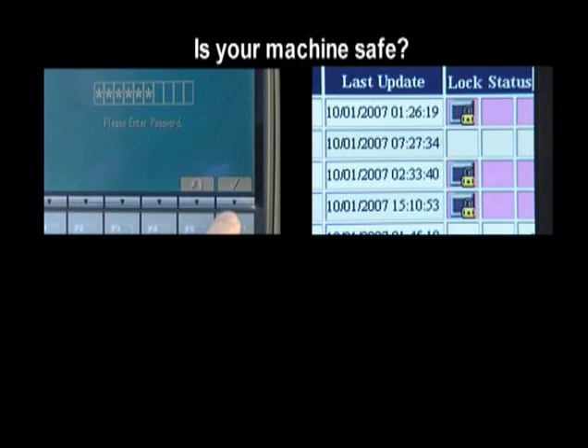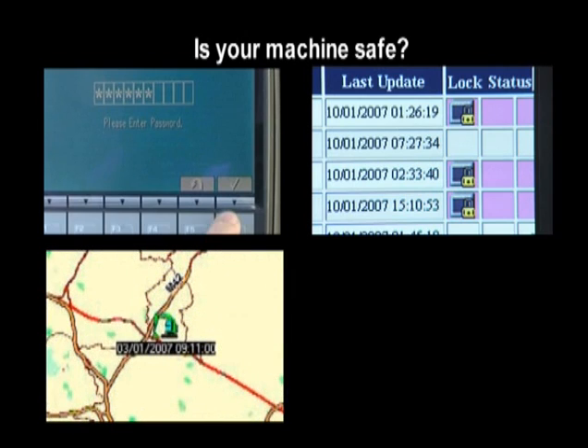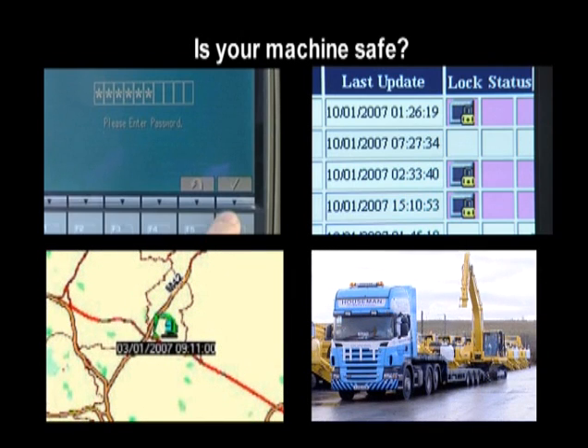Is your machine safe? Comtrax can show how the password system is being used, where your machines are, and you can follow your machines as they are travelling.